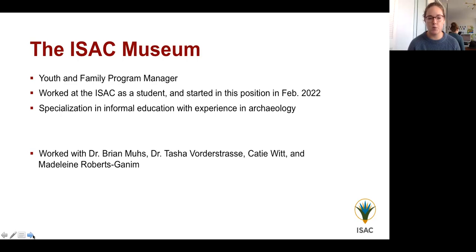My personal specialization is in informal education and STEM education. A big part of my job is content creation. I'm not an egyptologist, but I have the benefit of working with content experts. Throughout the development of this lesson plan I worked with Dr. Brian Muse, an egyptologist who reviewed the lesson; Dr. Tasha Fordestras, who has both content knowledge and is an educator; Katie Witt, a PhD candidate in egyptology at the University of Chicago who also taught the lesson; and Madeline Roberts Ganham, one of my summer interns who helped develop and refine it.